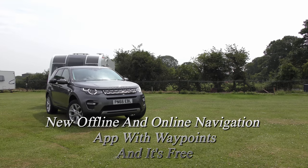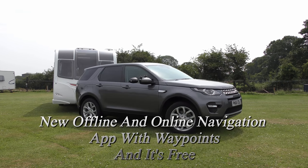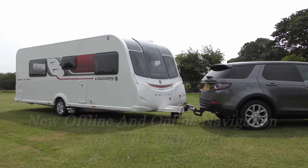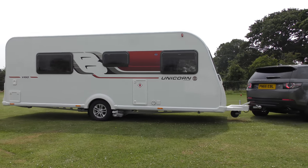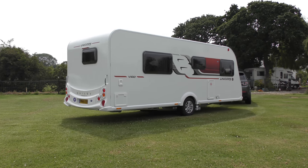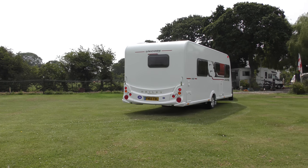New offline and online navigation app with waypoints — and it's free. Hello, I'm Janet.